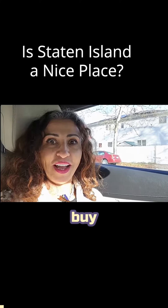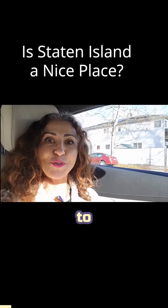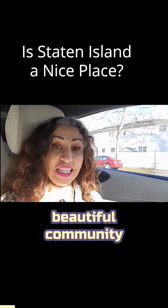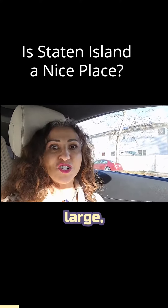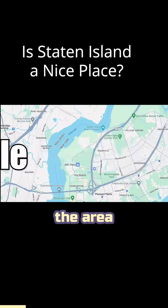Have you ever thought about where to buy a house on Staten Island and didn't know where? Well, let me introduce you to a nice, beautiful community with awesome, large, spacious, amazing homes that you should consider in the area of Rossville.